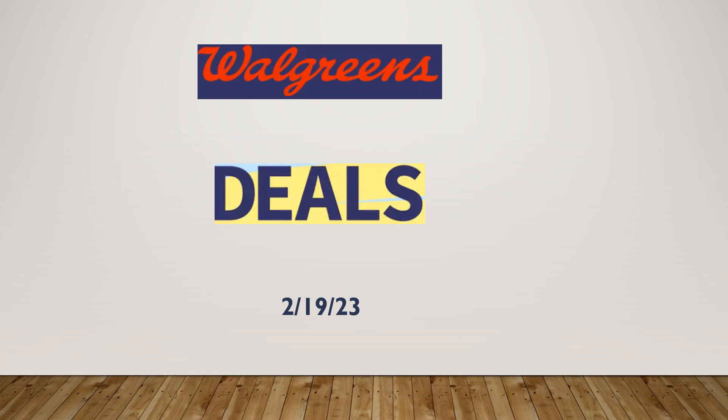Hello and welcome to your Walgreens deal video for February 19th. There's quite a few deals this week, but I'm going to go ahead and highlight just a few. Let's go ahead and take a look.